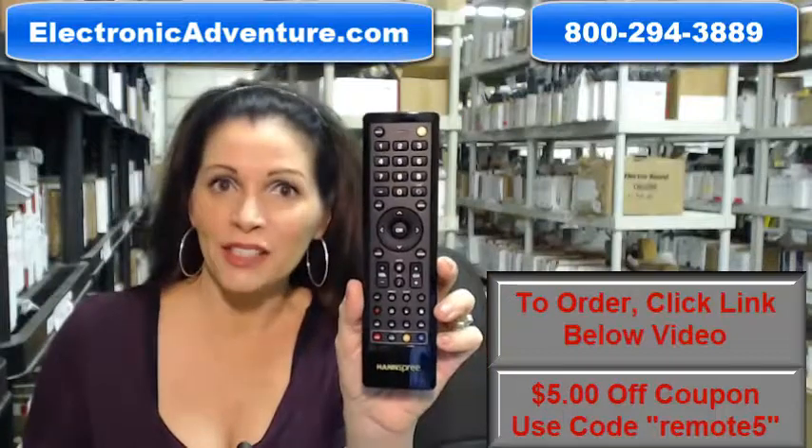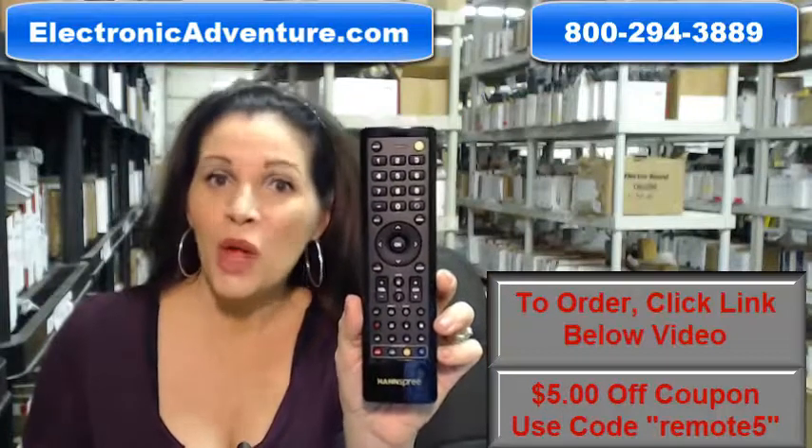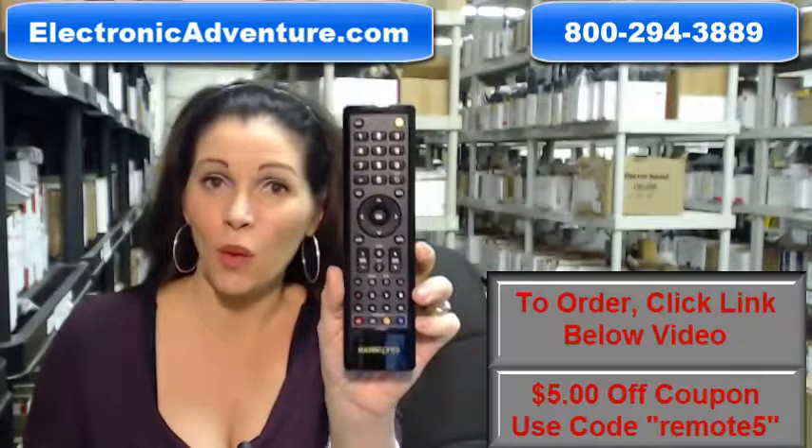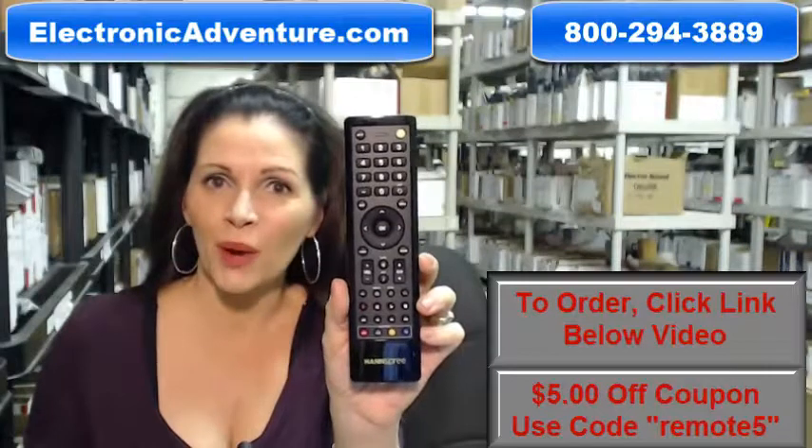So you want to buy this hands-free remote control. Well, you've come to the right place. Just click on the link right below this video, order this hands-free remote, and it ships today.